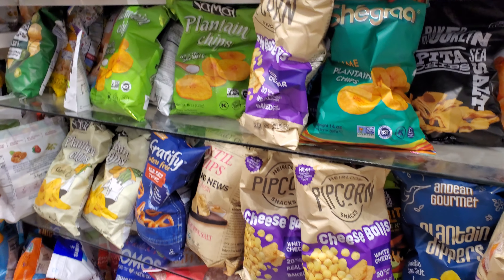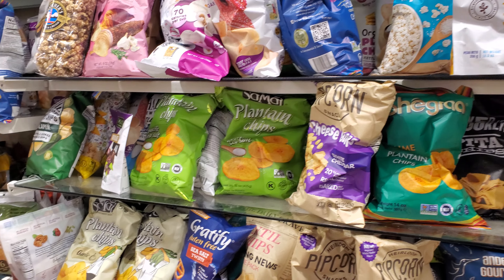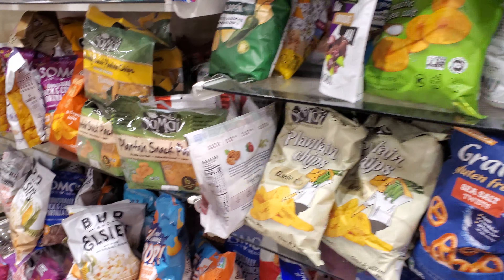Hey everyone, I made it into Home Goods and everything here — outdoor dining. I like the green frosted with the gold rim.